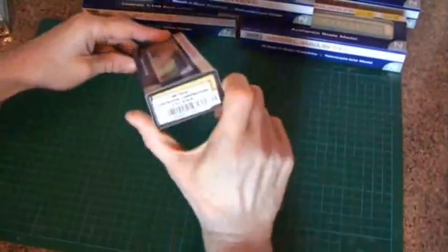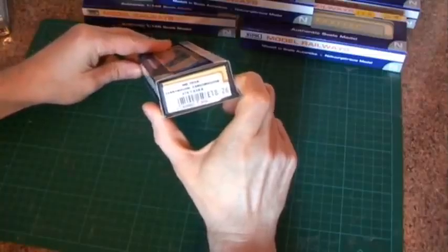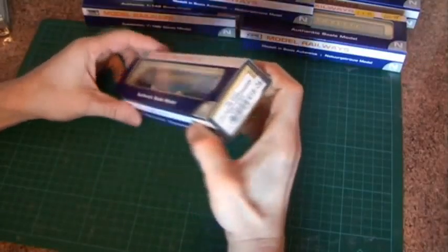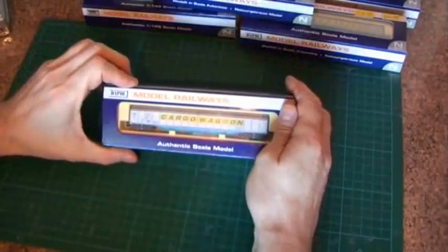So let's take one of these out and have a closer look at it. I've chosen Suffix A, NB065A to have a look at. The original price of these, as you can see by the ticket on here, was just under £20, around £18, something like that.